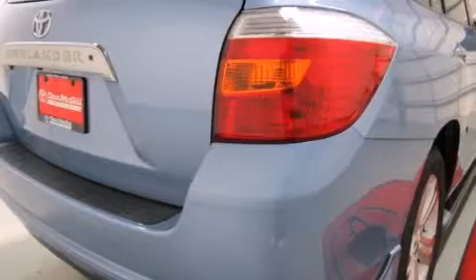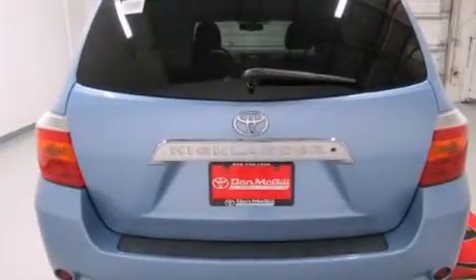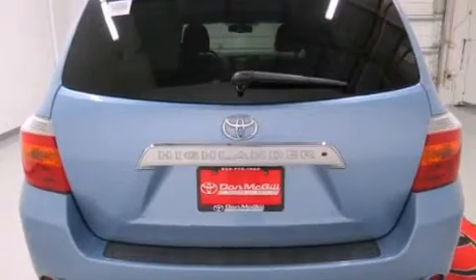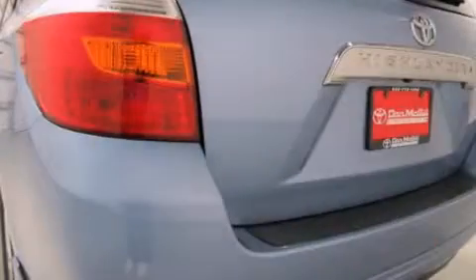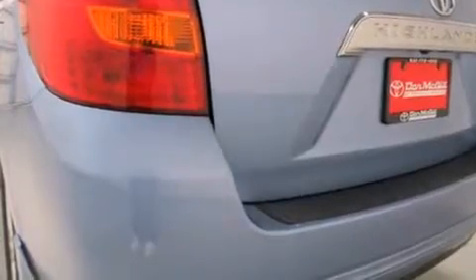Features include a sunroof, XM satellite radio, alloy wheels, leather seats, side curtain airbags, rear seat child-proof door locks, rear window locks, dual power seats, and air conditioning. And this vehicle has less than 45,000 miles.